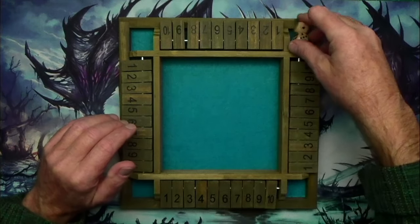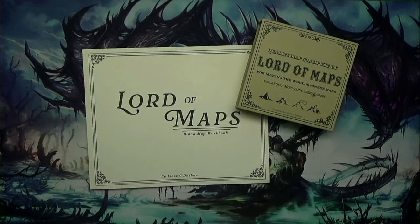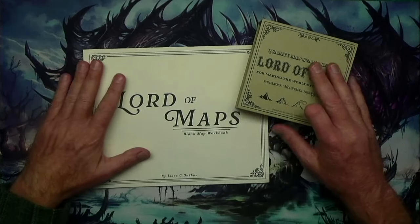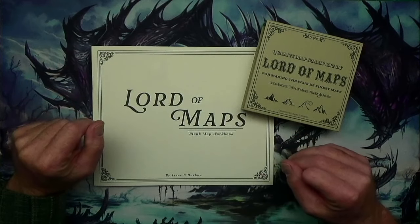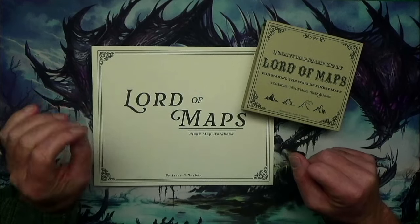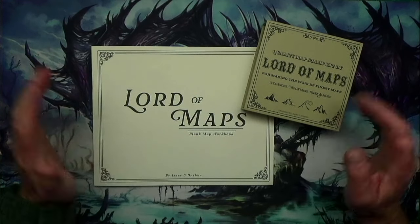Now we're going to talk about Lord of Maps. Have you ever had a product idea in your head, like, man, someone should really make this? Well, I had that idea, and Lord of Maps stole it from me — they are inside my head stealing my ideas to make profit. And I'm okay with it because I would never do anything with it.